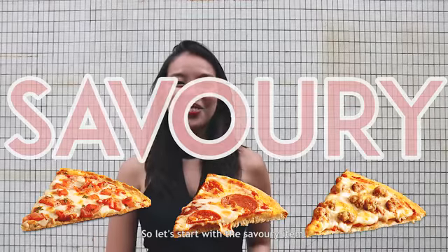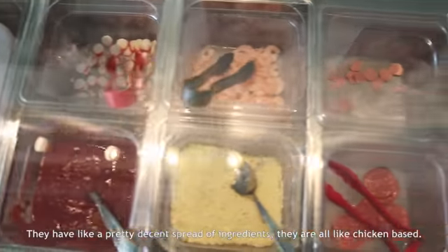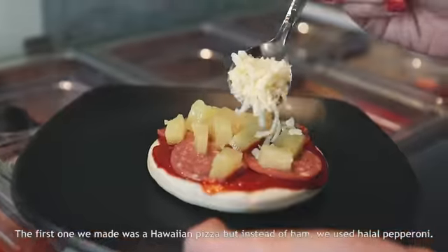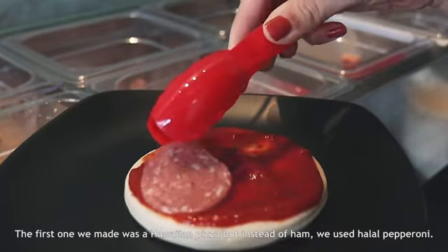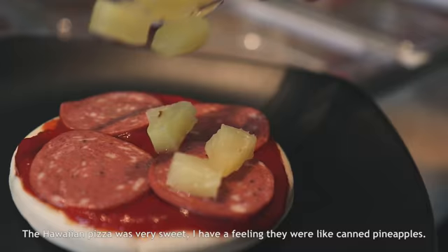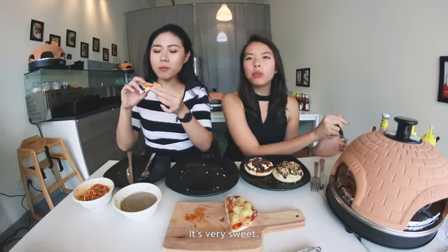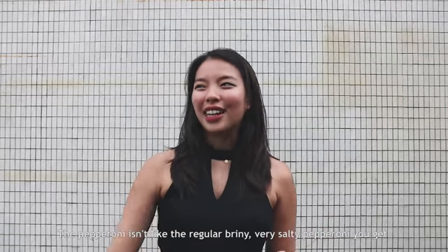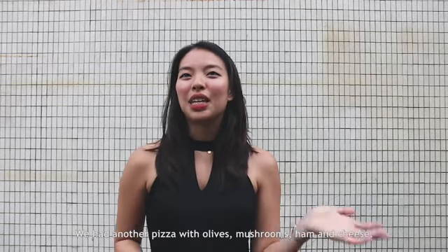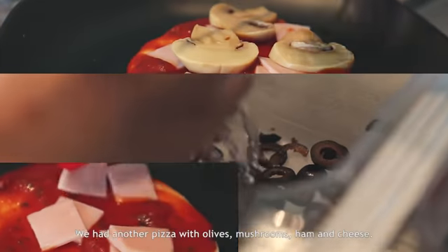So let's start with the savory items. They have a pretty decent spread of ingredients, and they're all chicken-based. So the first one we made was a Hawaiian pizza, but instead of ham, we used halal pepperoni. We had another pizza with olives, mushrooms, ham and cheese. And then the last one, we used hot dog, capsicum, fresh prawn and cheese.